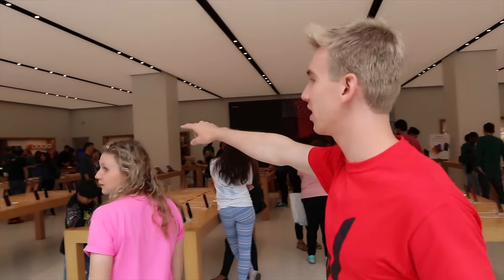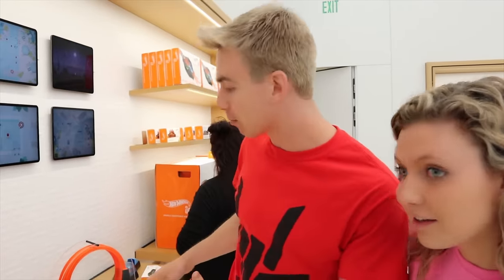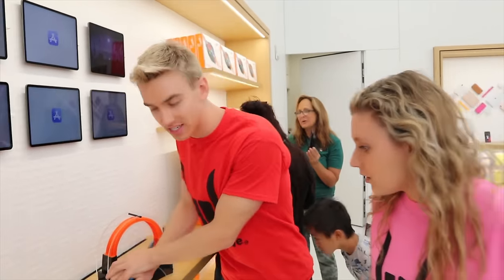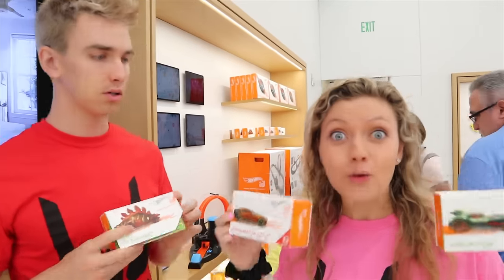It's over here on the back table — Grace, you see it? Oh yeah, I see it over there. Check it out Sharers — they have the Hot Wheels ID at the Apple Store. Look at this — they have this system, they have the whole loop course here. Okay Sharers, before we get into the scavenger hunt, we need to pick our own cars.